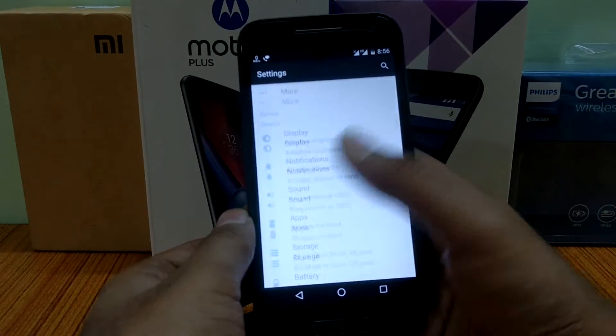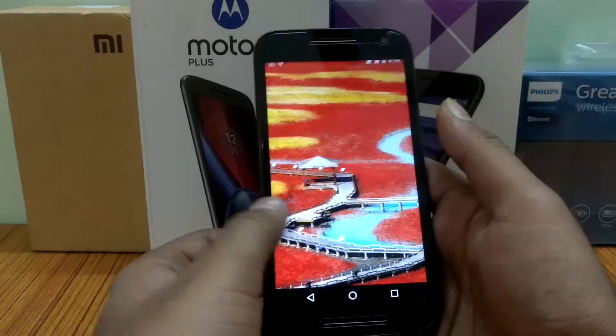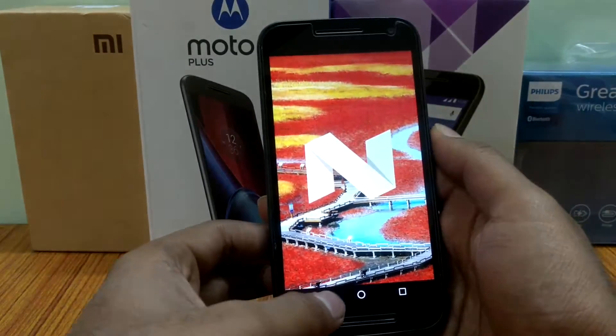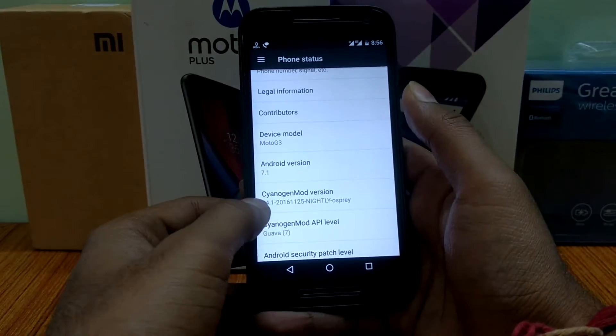As you can see, the ROM is working fine. My Moto G3 got smoother than ever after installing this ROM. You can see here Android 7.1 and here you can see CyanogenMod 14.1.